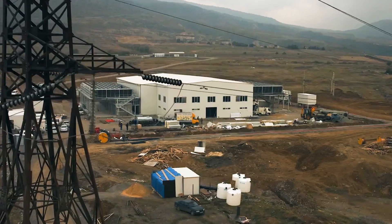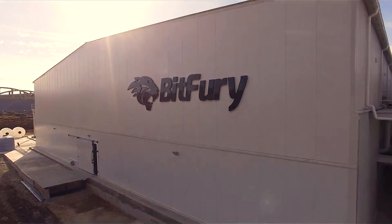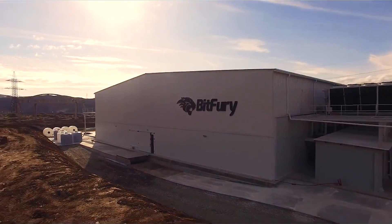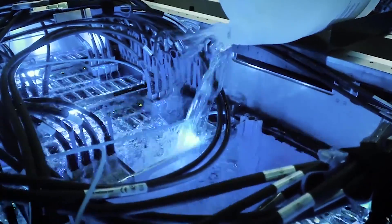Instead of spreading out the electronics so that you can air cool them, you just pack them together because they're going to be cooled through this fluid. This allows us to shrink down the entire data center size to only a fraction of what it would be with traditional air cooling. Paired with the much more efficient cooling methodology of immersion cooling, this really convinced us that this was the right path to go.